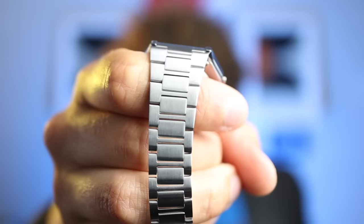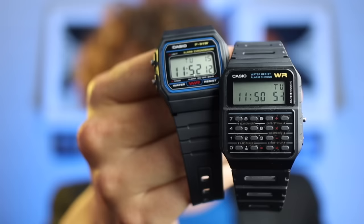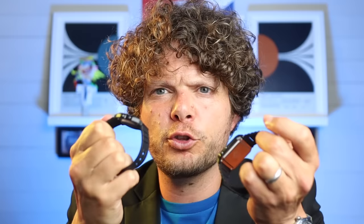Best bracelet goes to the A158 — the first time I encountered the H-link bracelet from Casio, and it's tremendously comfortable. Best strap may surprise you, but it goes to the F91 and the CA-53W. The resin used on those straps is really soft and far better than a G-Shock strap, which is stiff as old boots.